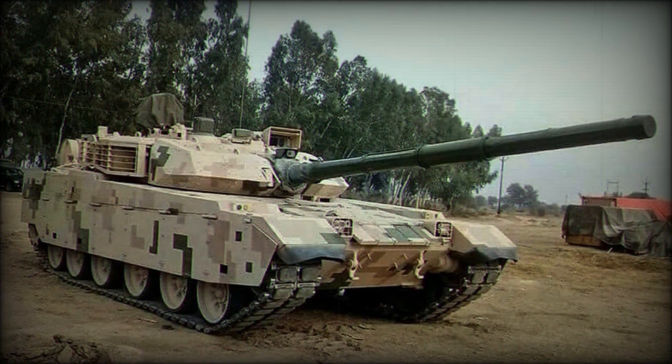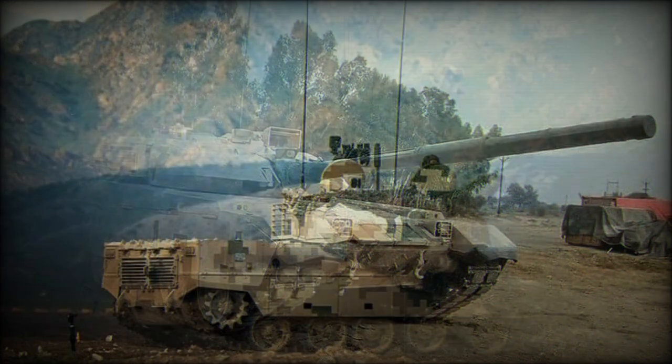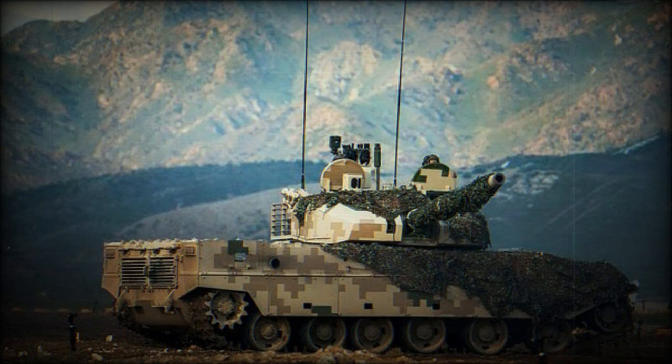The VT-5 has a welded armored hull and turret, reportedly made of steel armor. The tank is also fitted with an add-on armor kit, which can be either passive composite armor or explosive reactive armor. Some areas of the VT-5 are covered with cage armor, which provides protection against anti-tank missiles and rockets.